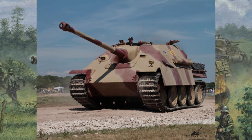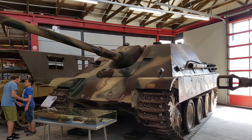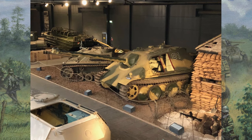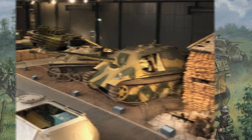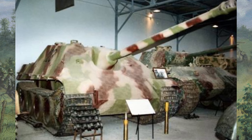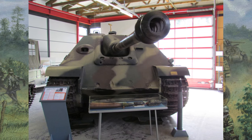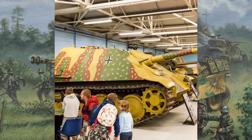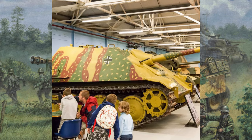Today, several surviving Jagdpanthers are meticulously preserved in museums around the world, serving as tangible reminders of its formidable legacy. These historical artifacts allow enthusiasts and historians to appreciate the engineering brilliance of the Jagdpanther and its pivotal role in shaping military history. In conclusion, the Jagdpanther's lasting impact on tank design, military strategy, and its presence in museums around the world serve as testament to its enduring legacy.